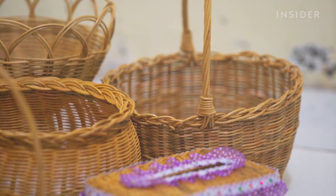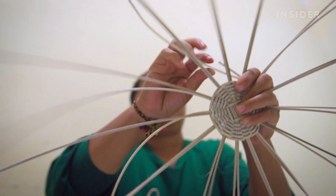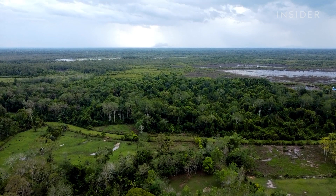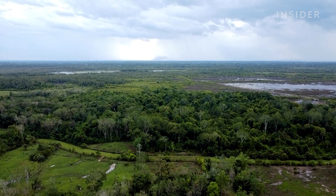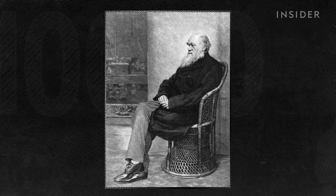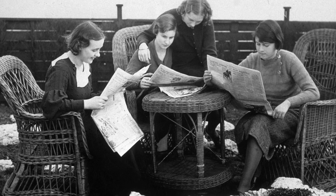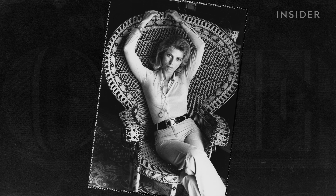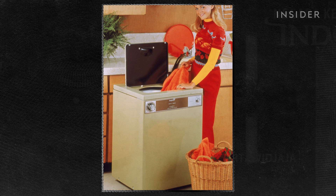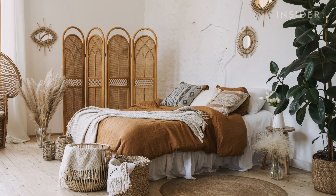A similar basket sold internationally by a larger retailer can go for over $100, and they're likely to sell because demand for rattan goods is high. Rattan is a multi-billion dollar industry, and the rattan furniture market is anticipated to grow 5% by 2027. This isn't rattan's first wave of popularity — wicker made with rattan became popular in Europe and the Americas during the Victorian era. The invention of synthetic wicker brought the material back in the 1970s, and it made another comeback in the late 2010s for its boho aesthetic.